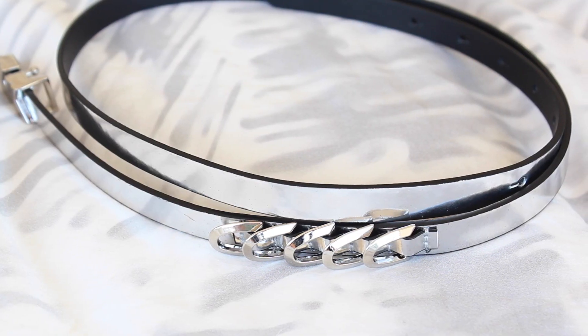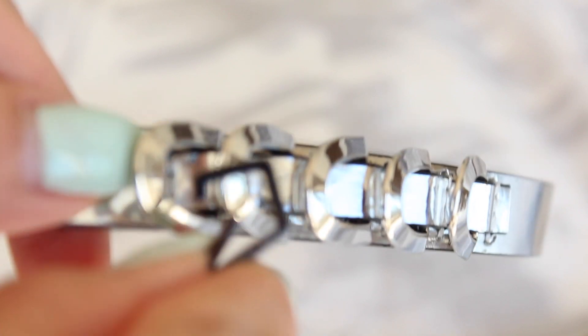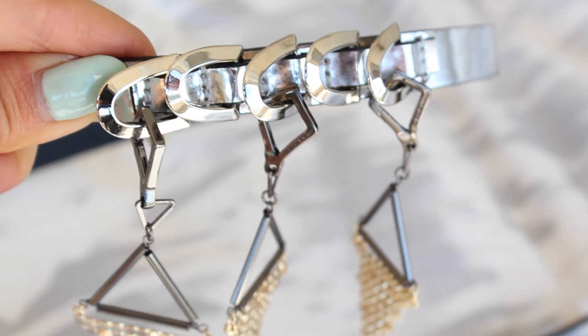The first piece I'm going to talk about is this thin metallic belt. It has these loops right in the front where you can clip on tassels or charms. I just went for these shimmery gold triangles and clipped them onto the belt for a bit more pizzazz. Belts like these are really great when you're wearing an item that's a little bit more loose and you're wanting more shape — this belt is just going to cinch it and give you the shape and silhouette that you want.